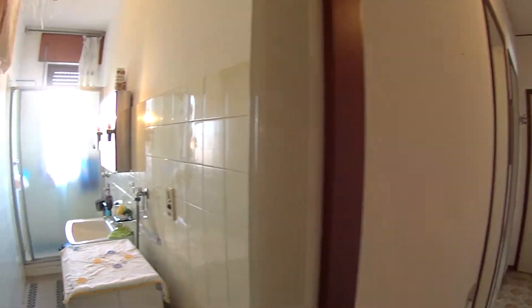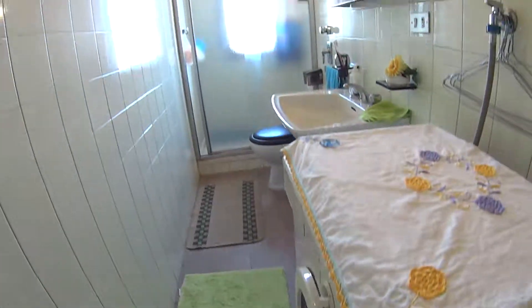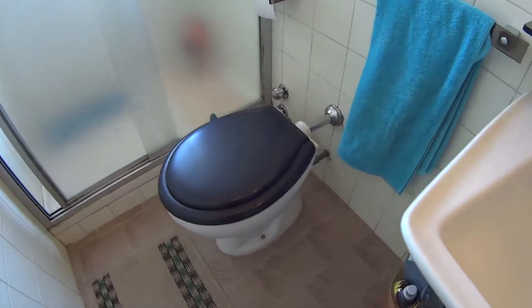As for the two bathrooms, in the first one we find a shower and we also have the washing machine down here. On top we find a rack to dry your clothes after washing, and here we have the sink with its mirror on top, and just the toilet in this case.